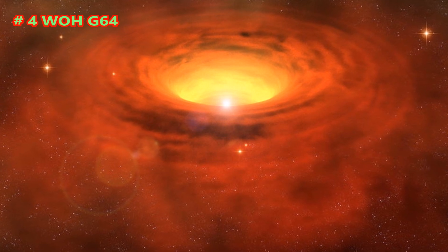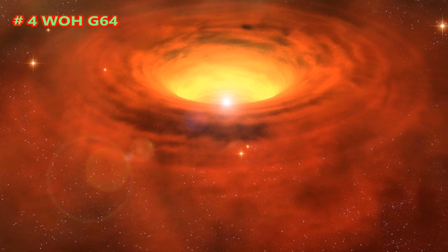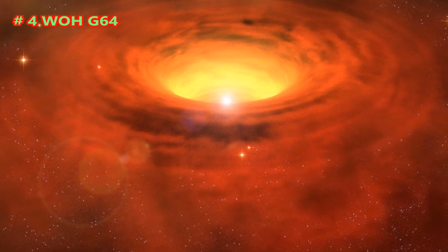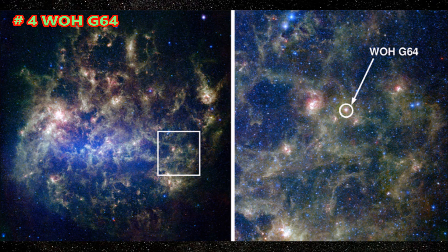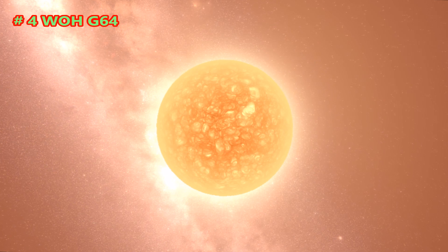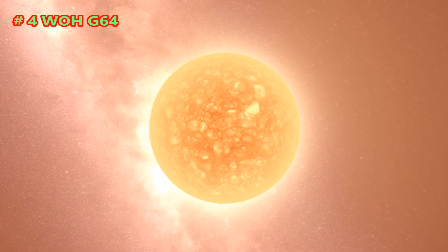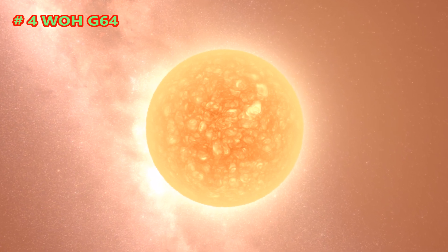WOH G64 is a red hypergiant star in the Large Magellanic Cloud satellite galaxy in the southern constellation of Dorado. It is 168,000 light-years away from Earth and is one of the largest known stars, with a radius 1,540 times that of the Sun, or about 1.07 billion kilometers, corresponding to a volume some 3.65 billion times bigger than the Sun. If placed at the center of the solar system, the star's surface would engulf Jupiter.